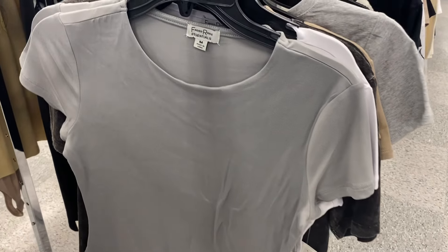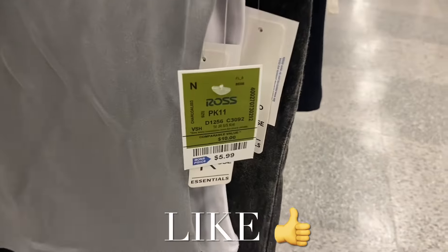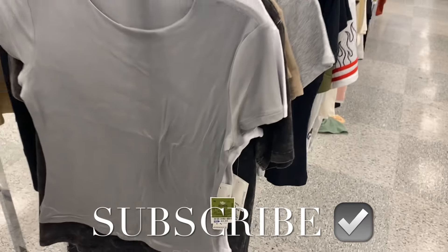I had so much fun showing everything today. If you like my channel, go ahead and like, subscribe, and comment, and I'll keep bringing you more. Thank you so much for watching — I'll see you in the next video!